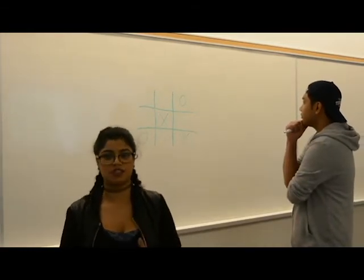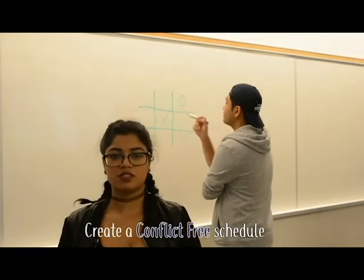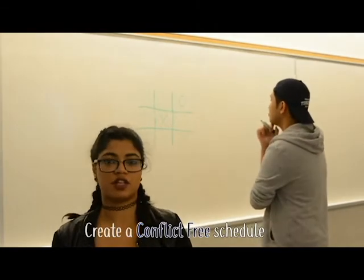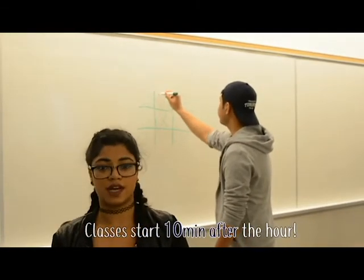You can't be in two places at once, so create a weekly schedule that is conflict-free. Use the timetable planner to create a sample schedule. And don't worry about your classes being back-to-back — classes begin 10 minutes after the hour, so you have time to get to class.